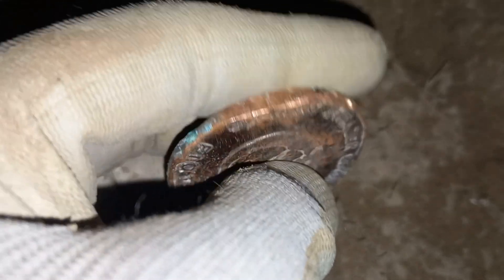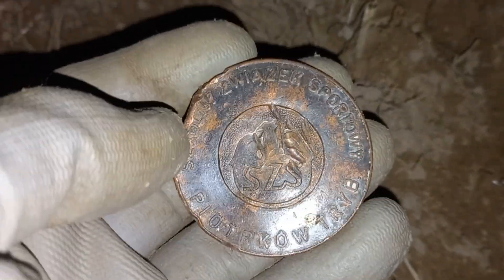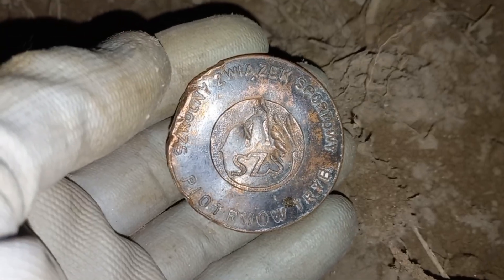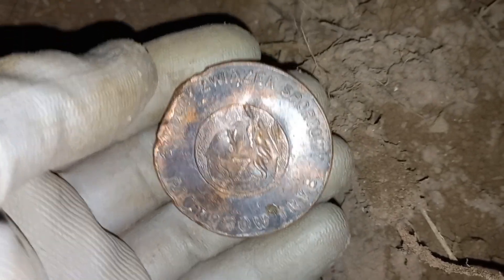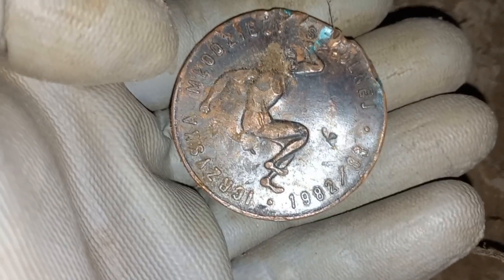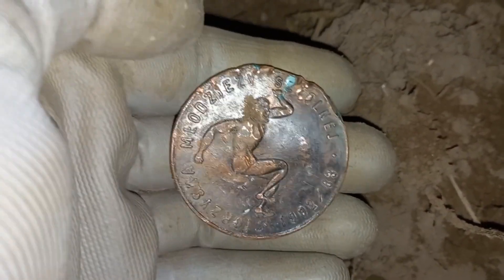A medal. A medal — hit by some plow it seems. Significant damage. Don't know what this is — bashed, struck. A medal. Significant damage. Don't know what this is. Running. 82, 83.